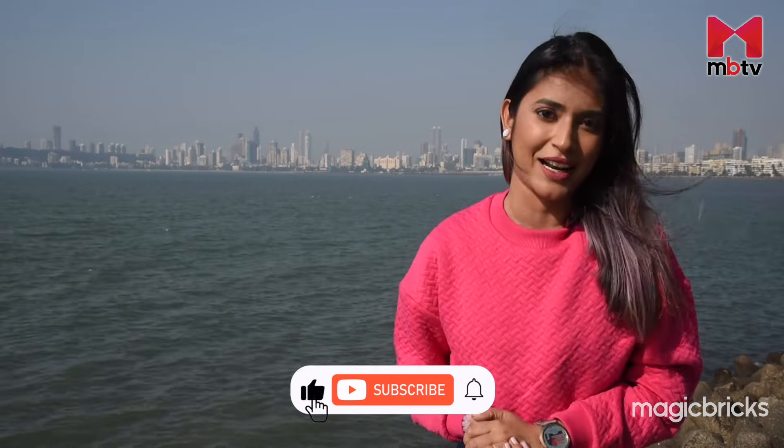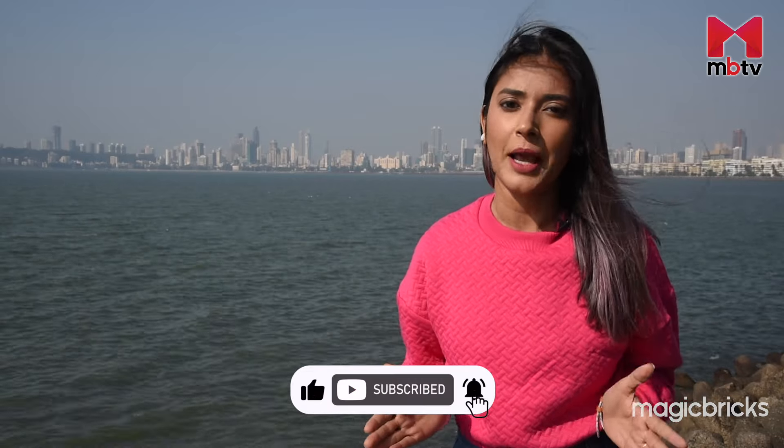Hello and welcome to MBTV. This is your host, Shipra. Join me on this exploration as we navigate through the waves of information and unveil the secrets that lie between these two captivating perspectives. But make sure to subscribe to MBTV.